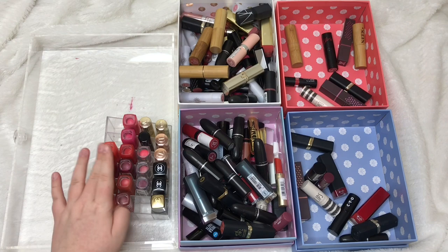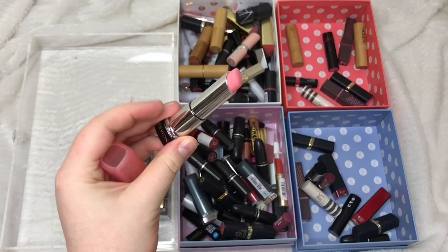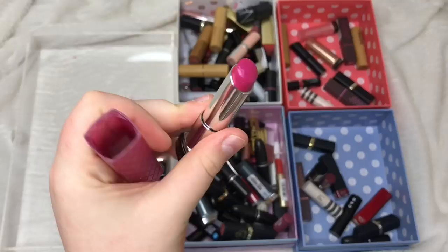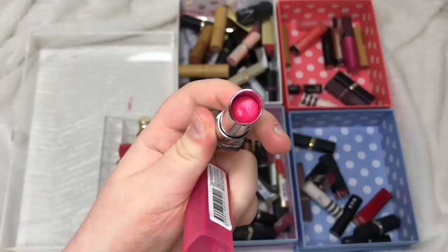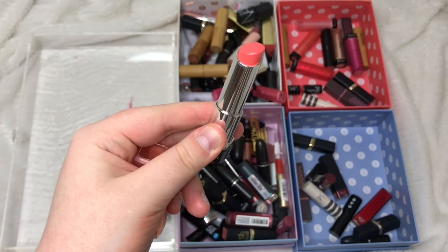Now for my Revlon Colour Burst lip butters — I have quite a few. Pink Lemonade, Creme Brulee (has an off-yellow undertone), Tutti Frutti, Ollipop, Sweet Tart, Sorbet, and Wild Watermelon I'm all passing on. Berry Smoothie I'm keeping because I really like it. Juicy Papaya I'm also keeping. Peach Parfait I really like so I'm keeping that one too.